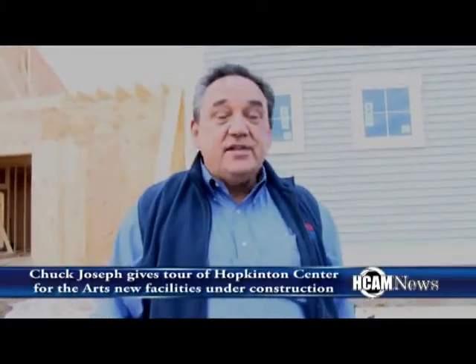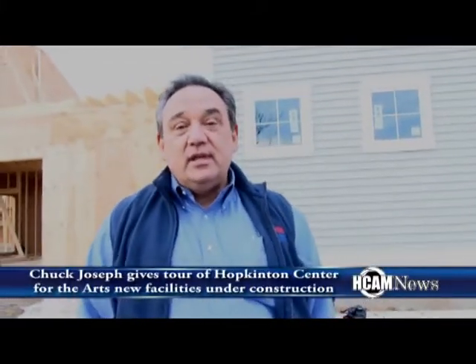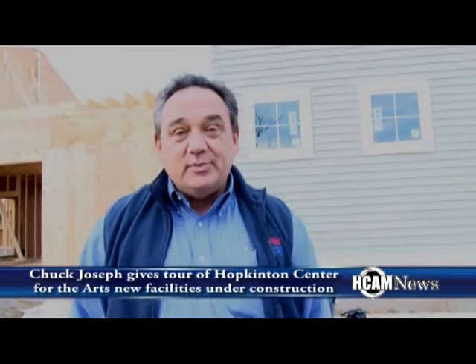Hi, I'm Chuck Joseph, and on behalf of HCAM, I'm glad to welcome you to the Hopkinton Center for the Arts in progress as we speak here.